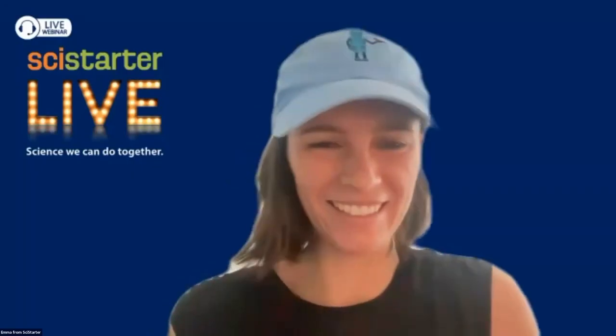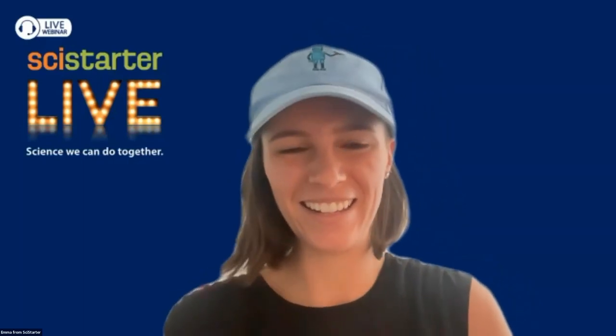I probably added a few too many videos and didn't give much time at the end, but I really appreciate you all being here. Hope to see you on the project — leave a question, leave a comment on the picture you see, and hopefully I will see it and respond.